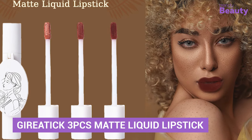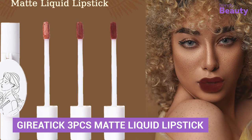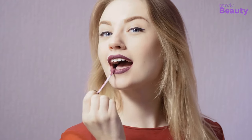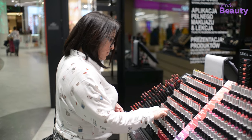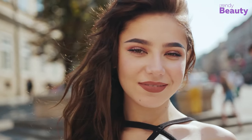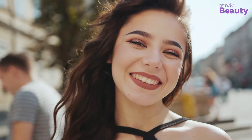Next, we have the Geriatix 3-Piece Matte Liquid Lipstick. Combining three widely popular colors, this set will offer you an attractive look in every swatch. So no more struggling to choose the right color. Use it to get an impactful and smooth matte finish all day long.